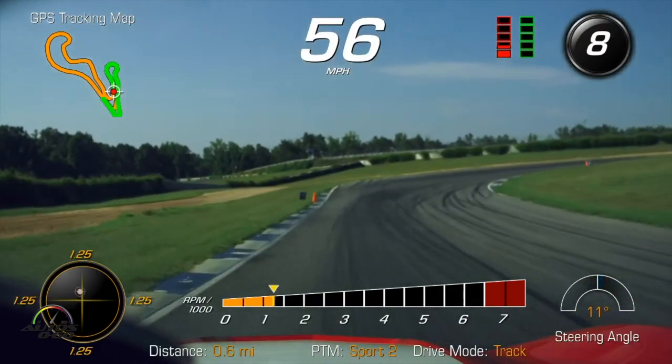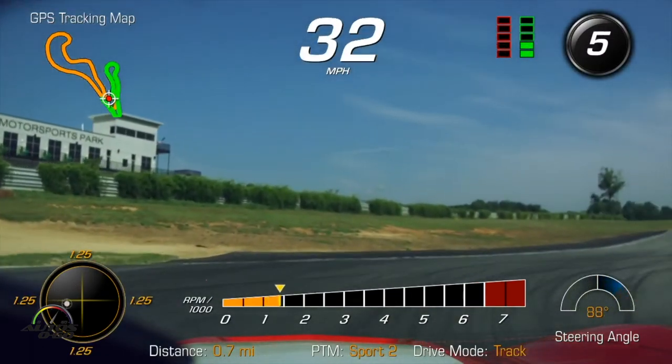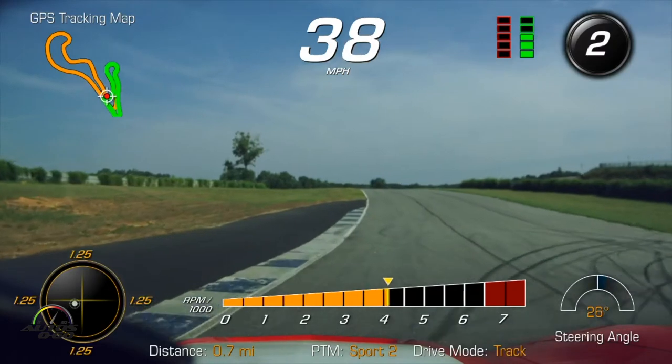So we're going to give the blue car a little space and then we'll go for it later in the lap. There it goes — the performance shift active.